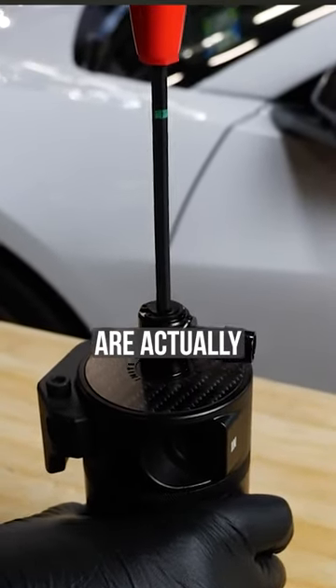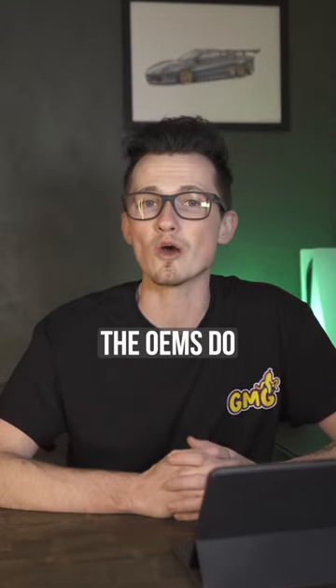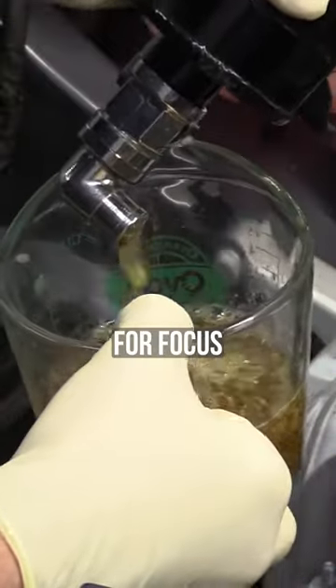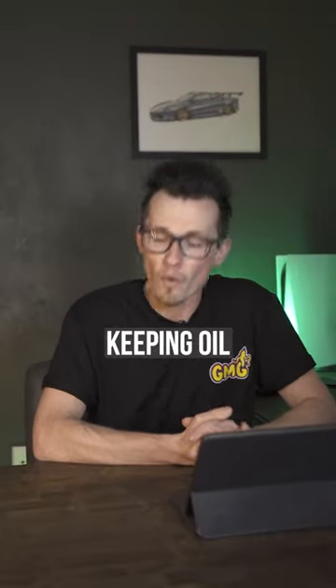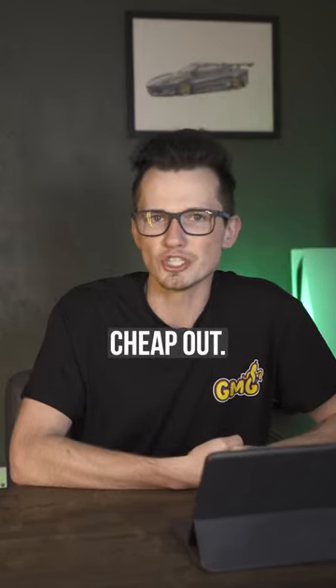A lot of times people have questioned whether these are actually valid products or not, because sometimes people think it's just a waste of money because the OEMs do really well. I would say that catch cans are meant for focused, race-driven, purpose vehicles. They're meant to really do the job, and you need to buy a quality part if you want to see actual improvement on keeping oil out of your air, because at the end of the day, that's definitely not something you want. So just don't cheap out.